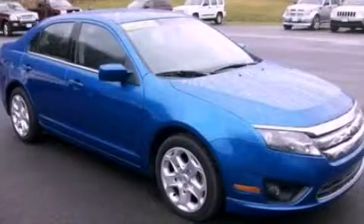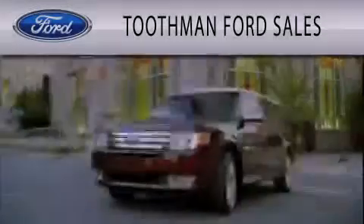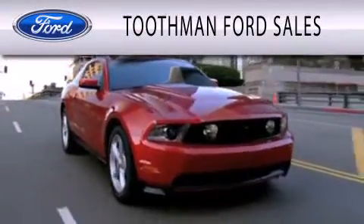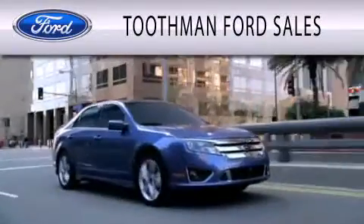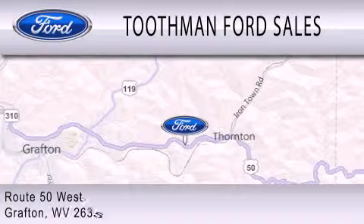Contact us today to schedule your opportunity to see this automobile in person. Toothman Ford Sales is dedicated to doing everything possible to ensure that the experience you have selecting your vehicle is as pleasant as possible. We are located on Route 50 West in Grafton.